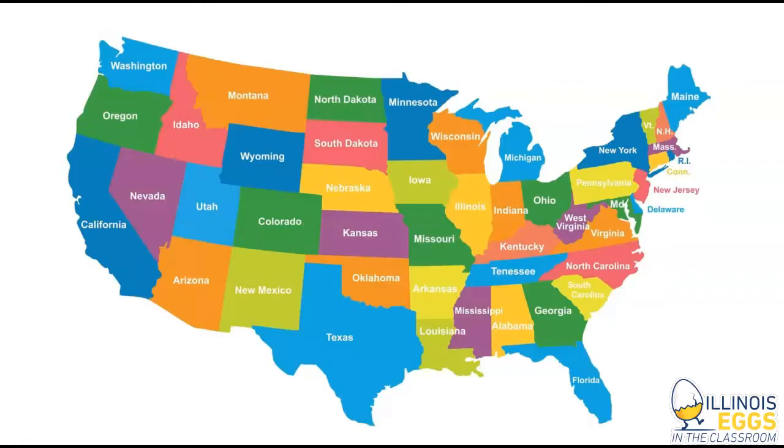The top five states for broiler production — states producing chickens for us to eat — are Georgia at number one, then Arkansas, then North Carolina, then Alabama, and fifth is Mississippi. The top five turkey-producing states are Minnesota, North Carolina, Arkansas, Indiana, and number five is Missouri.